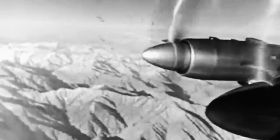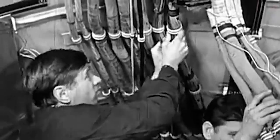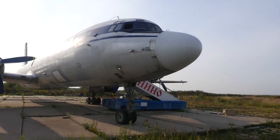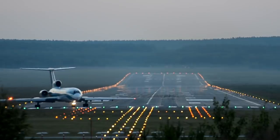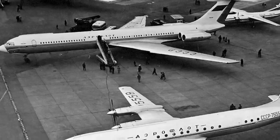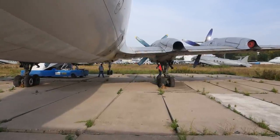Moving on with the story. The brand new IL-18 made its maiden test flight on July 4, 1957. Several machines, equipped with the NK-4 and AI-20 engines, took part in the test program. The aircraft started civilian operations in 1959. The IL-18 became one of the first Soviet turboprop aircraft and turned out to be one of the most successful and popular. Deliveries of the passenger IL-18s began in 1959 and lasted 10 years. It remained the main airliner in the USSR until the creation of the Tu-154 and IL-62 models. About 700 units were produced in total. The simplicity and low demands of the aircraft allowed it to gain wide distribution around the world.